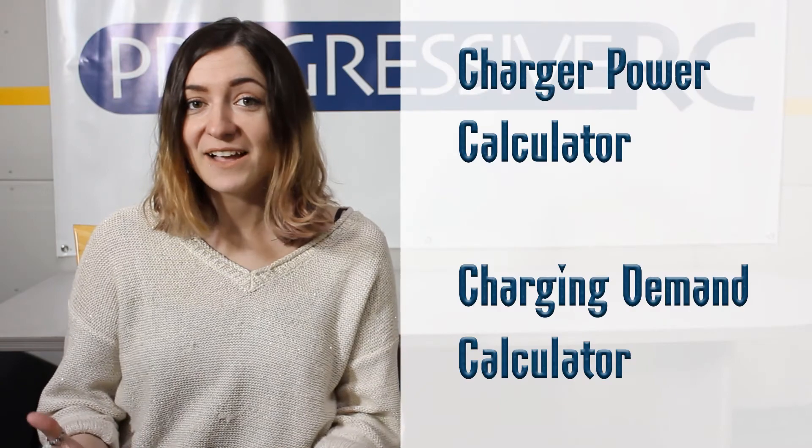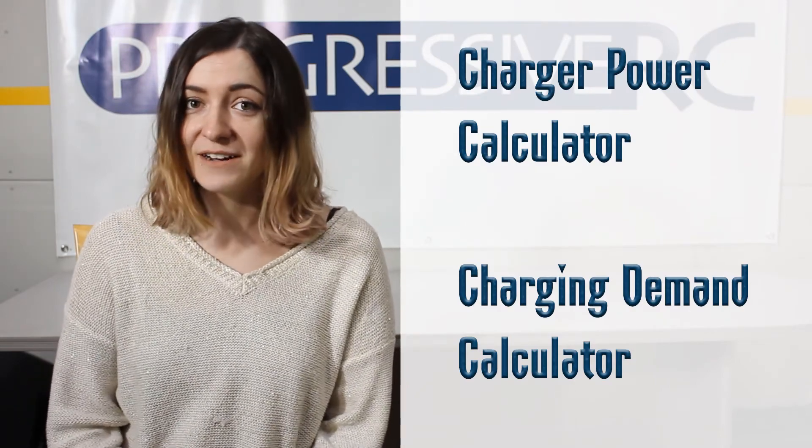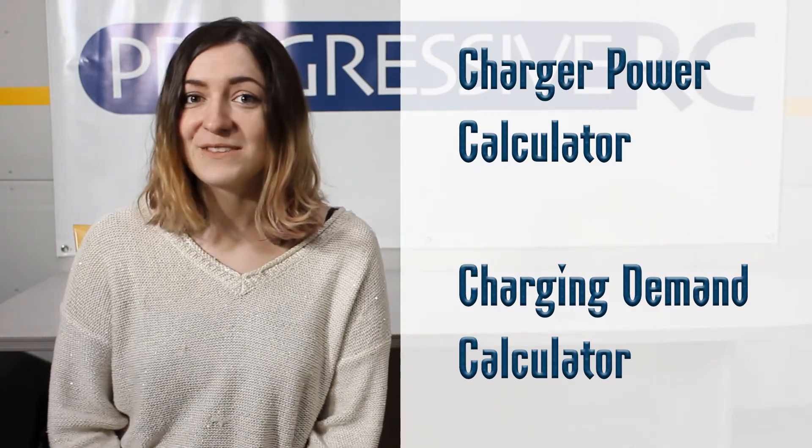Progressive RC has some power calculators on our website where we can do the math for you. There are some links here — check them out. Thanks for watching and as always, if you have any questions at all, feel free to contact us through our contact page or by emailing us at contact@ProgressiveRC.com.